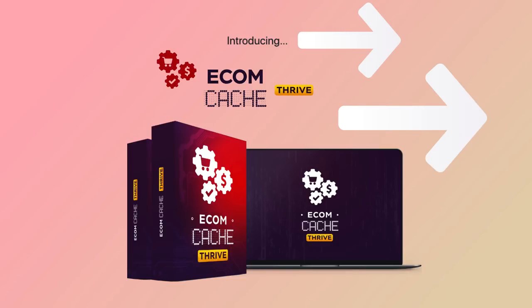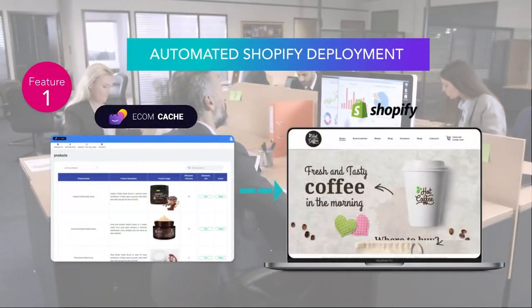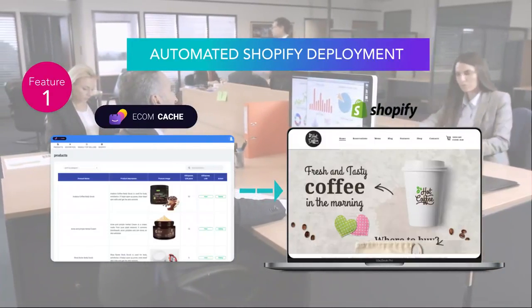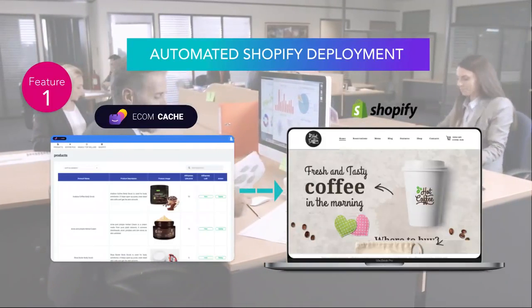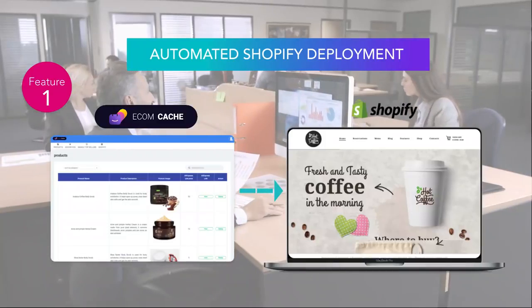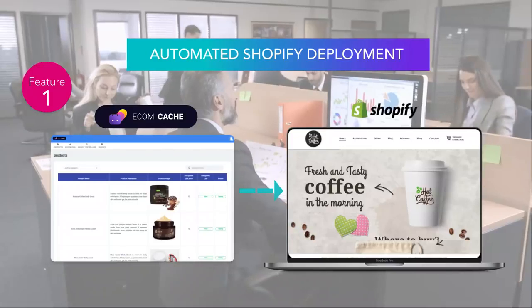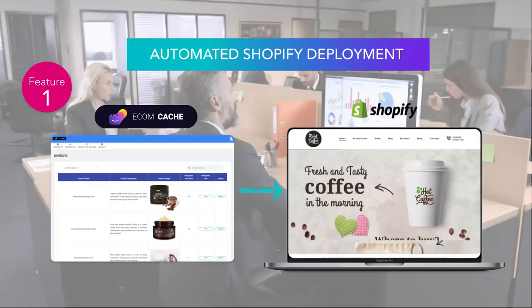Inside the EcomCash Thrive upgrade, you'll receive automated Shopify deployment. Imagine if in one click you will be able to instantly deploy any product inside the EcomCash Center straight to your Shopify store. No wasting time trying to launch the products. No delays. Just one click and any EcomCash product is deployed in your Shopify store. This feature alone will save you countless painful hours so you can focus on what matters the most: making money.